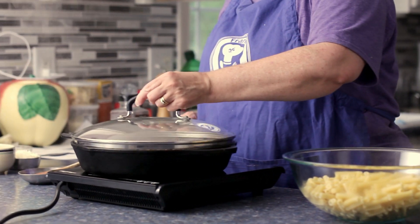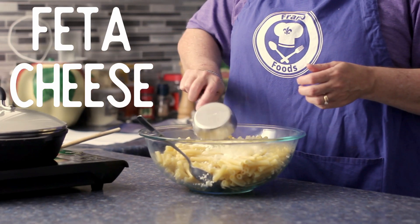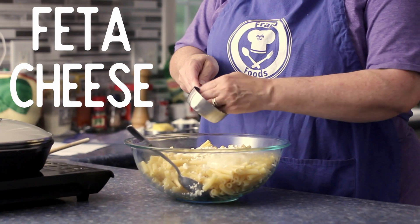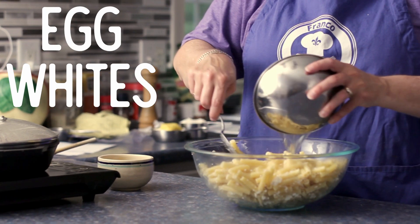While the sauce is simmering, I'm preparing the base of the Pasticcio with the cooked pasta. One thing that I really like about a recipe like this is that you use everything — the egg whites are used for the pasta mix, and the yolks for the bechamel.